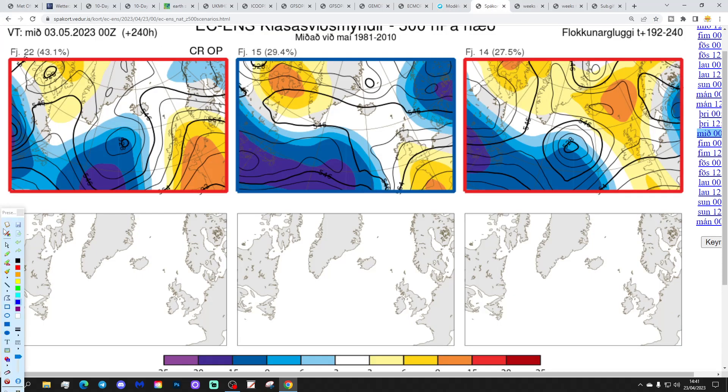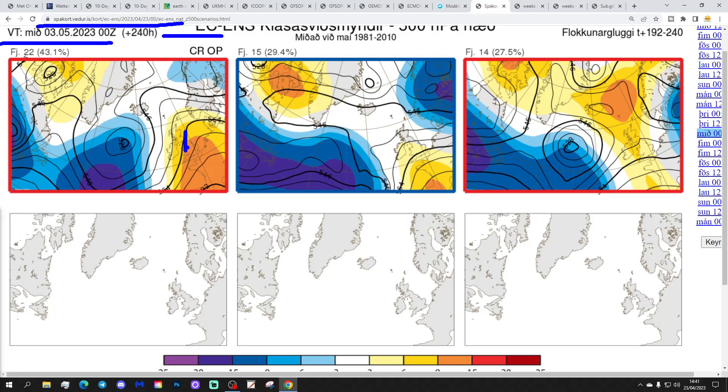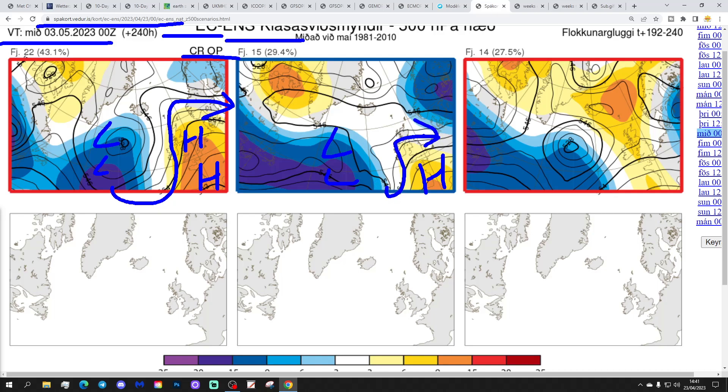These are the options on the table within the ECM ensembles today for day 10 from the Islamic Met Office, getting us to the 3rd of May. 22 members of the ECM ensemble — including the control and operational run — show high pressure over and to the south of the country, low pressure away to the west-northwest, jet stream and winds turning mostly dry and warm. 15 members show high pressure over France and low pressure in the Atlantic — mostly dry and relatively pleasant. Then 14 members show high pressure over Scandinavia — that could pull in the wind from a rather cool northerly or north-easterly direction, but should be mostly dry in two weeks' time.